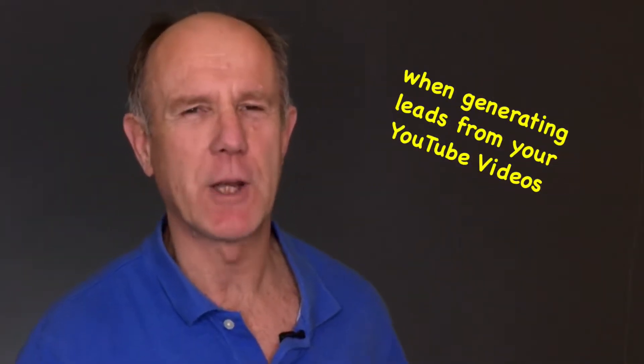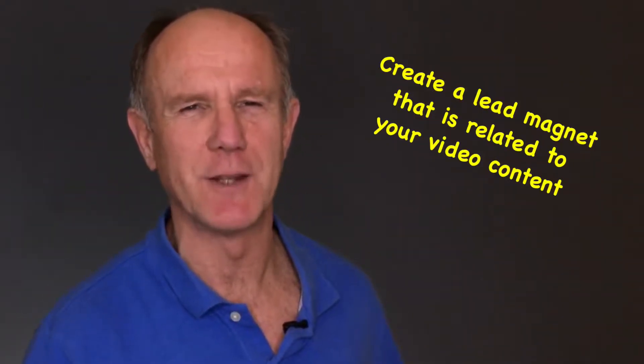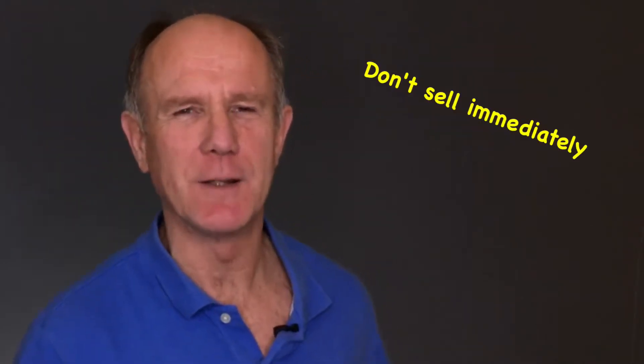Here are three important things to keep in mind when generating leads from YouTube videos. Number one, create a lead magnet that's related to your video content. When the content in your free report is aligned with the content in your video, you'll get more conversions. Number two, don't sell immediately. Avoid sending your viewers directly to a sales page. By capturing the leads first, they can get to know, like, and trust you, and then you can recommend your products and services.